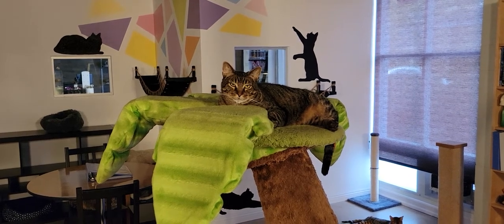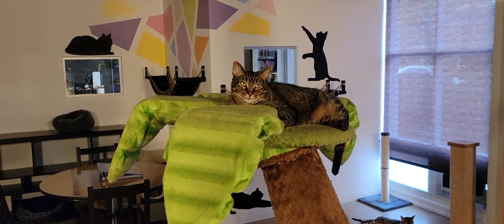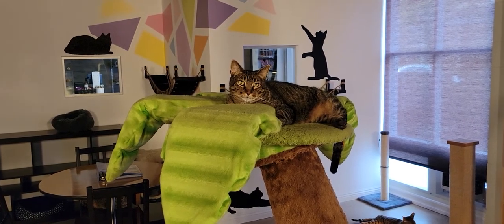Hey everyone, welcome to the Cat Cafe San Diego. Today is Friday, July the 16th. We're going to take you around the room and show you the cats that are hanging out with us today.